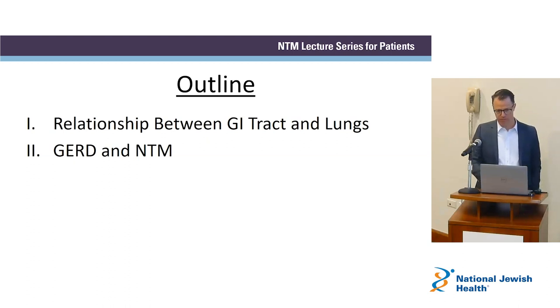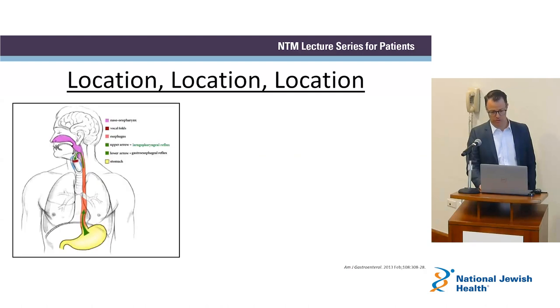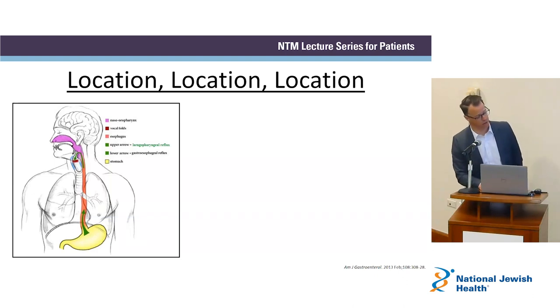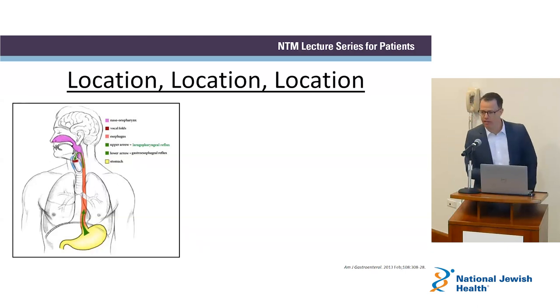We'll talk about geographically why we think about the GI tract and the lungs being related. My mom's a realtor, so it's location, location, location here. The mouth is one tube as it gets down to the throat. When it gets down to the neck, there's a branch — one branch is the esophagus, which carries everything you swallow down into your stomach. The other branch goes through the vocal cords and down into your lungs, the trachea.